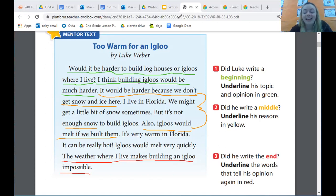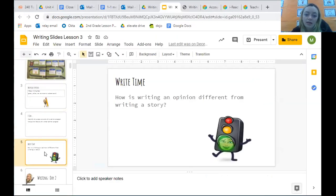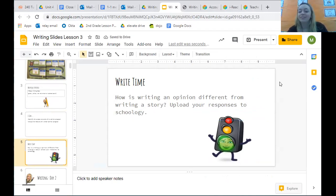Okay guys, that's all I have for you today — just trying to get you back in the groove of our writing courses and learning more about opinion writing. For your write time today, I want you to write: How is writing an opinion different from writing a story? Upload your responses to Schoology so we can make sure we see that you're working and you understand the difference. I've had fun learning more about opinions with you. I think writing is fun — that's my opinion. I hope you agree, but it is okay if you don't. I'll see you guys later. Have a great rest of your day. Bye.